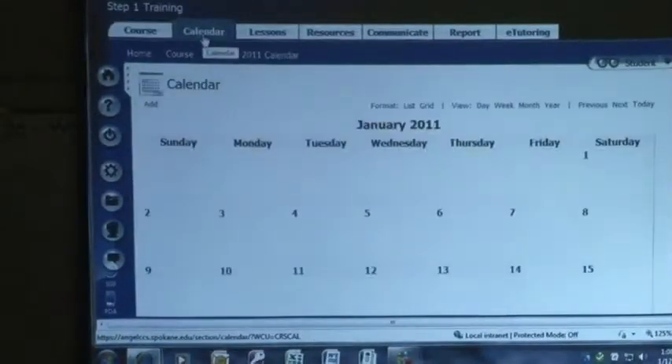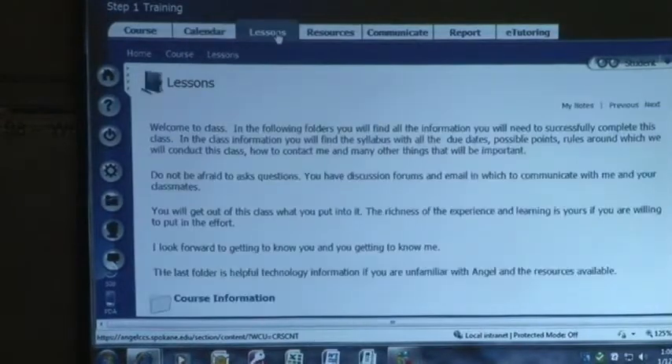I'm going to go to calendar. Your instructors can link your assignments to the calendar so that they show up there, and if you hover over them you'll be able to click on them and go right into them. So it's just another quick way to get around in ANGEL rather than going to lessons and searching for where you are.